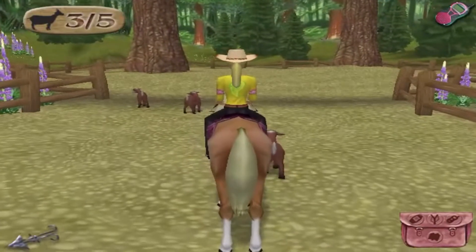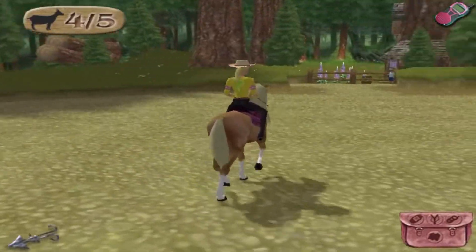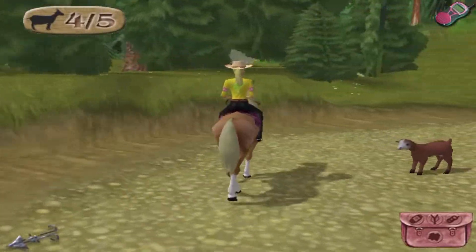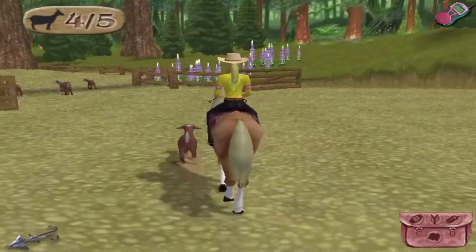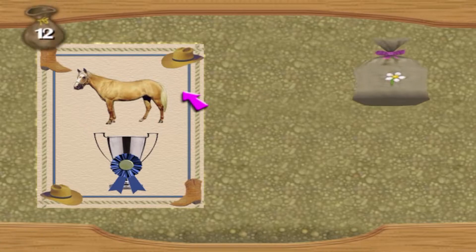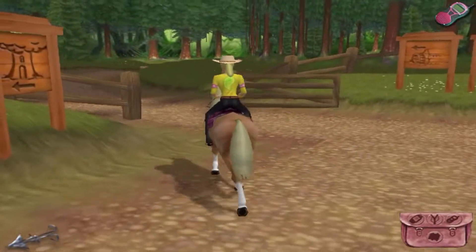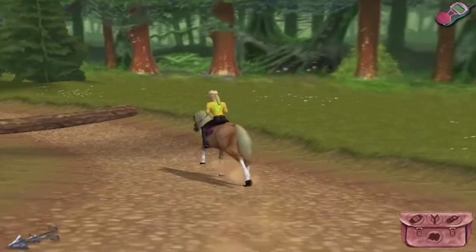Cantering swiftly on, players then take on their first real herding challenge, and again a similar trick is used to make a herd of five goats sound much more like a herd of between 11 and 13 goats. And after picking up another clue and watching the gate to the next area swing open as if by magic — which is very sloppy given how much care is paid to the little details elsewhere — players head to the water mill.